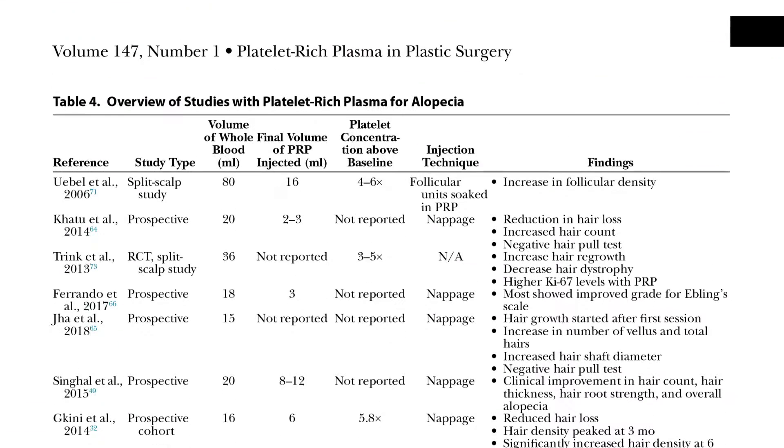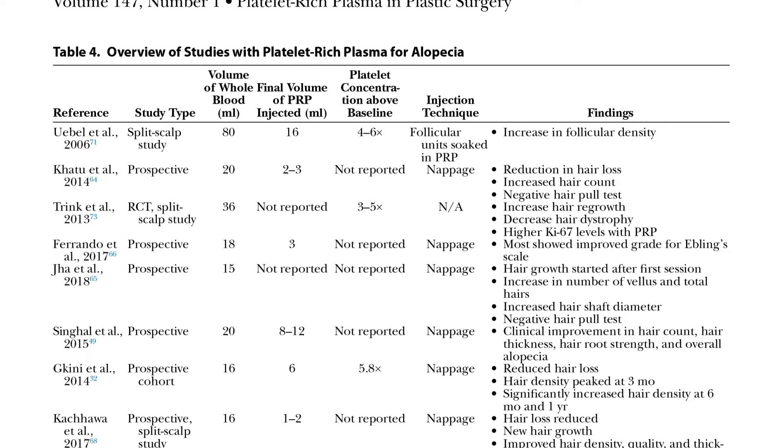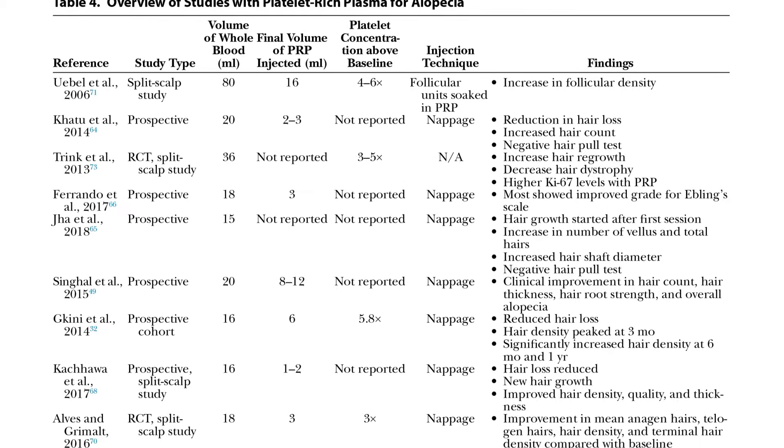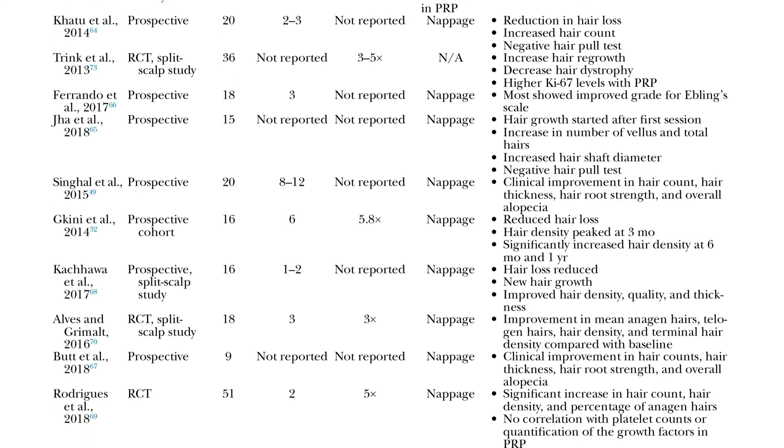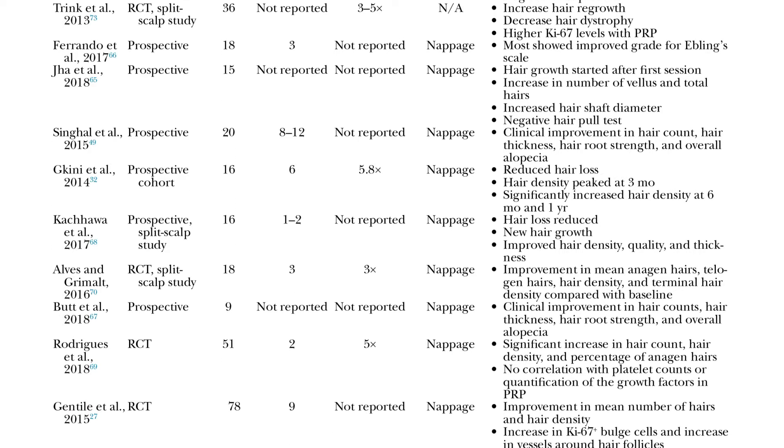They also detail the strong and convincing evidence of PRP's ability to treat alopecia. Quantitative measurements such as hair counts, immunohistochemistry, and photomicrographs all show that PRP helps the body start hair follicle growth and maintenance.